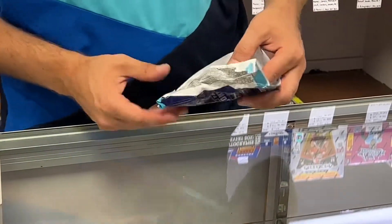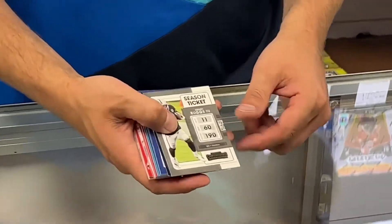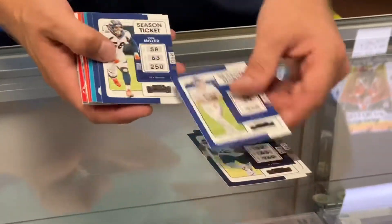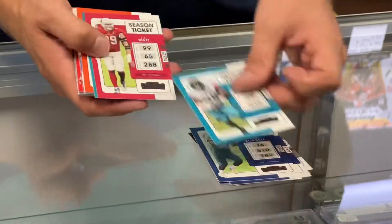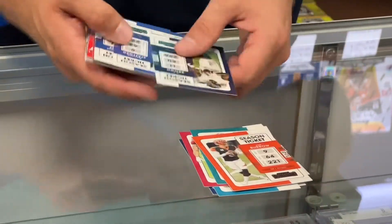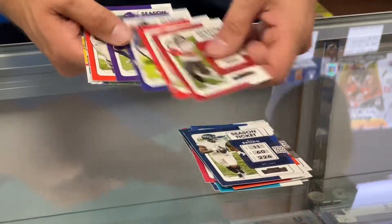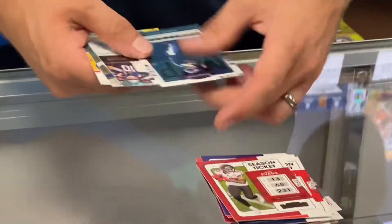This is the all-NFL version, because there is a college version. We'll just rip through the base, because there's a lot of base in these — and there's Joe Burrow. Then we'll get to the good stuff: the inserts and the parallels. Hopefully autographs.